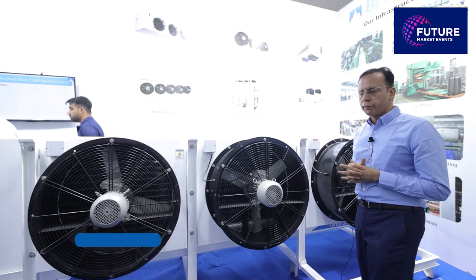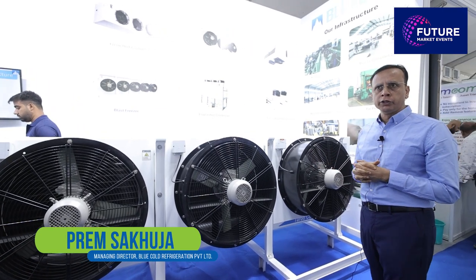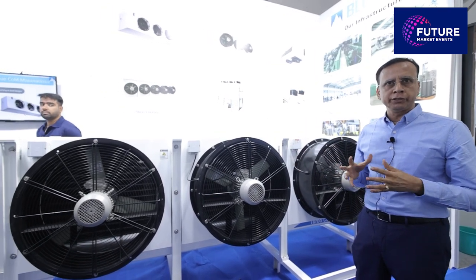We are displaying our latest model of ammonia unit coolers, used for ammonia cold storages for potatoes and carrots. We are supplying these units across India to multiple locations.